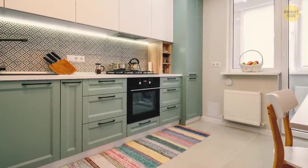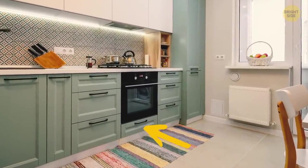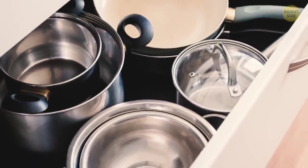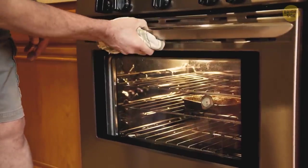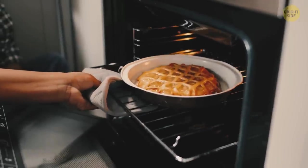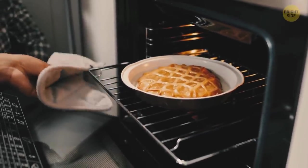Some ovens have a little drawer at the bottom. At first sight, it's perfect for storing pots, pans, and trays — a couple of extra points for creativity if you use it this way. But it's not the drawer's main purpose. It's designed to keep the food you've just cooked warm while you're waiting for lunch.